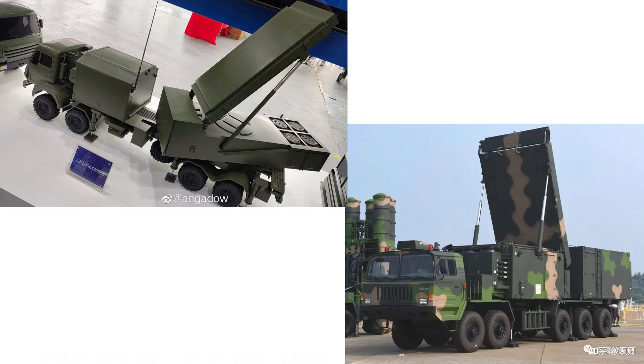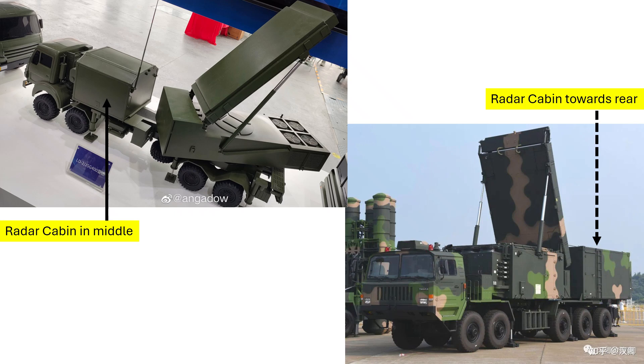Before proceeding further, let's look at the physical differences between the HT-233 and JSG-400 fire control radars. This is important because later I will demonstrate using satellite images that the JSG-400 radar was present at Noor Khan airbase when it came under attack. The first difference is that in the case of the JSG-400, the radar cabin is situated behind the driver's cabin, while in the HT-233, the radar cabin is situated towards the rear.